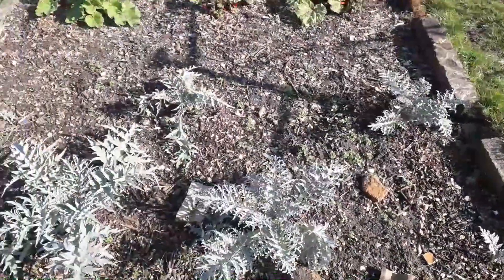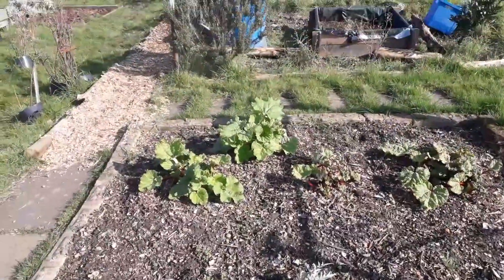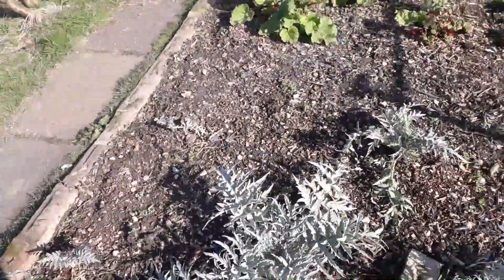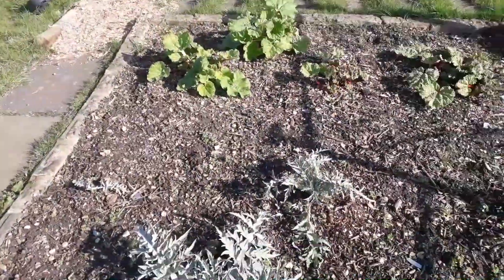This is the rhubarb and artichoke bed. As you can see the rhubarb is starting to grow nicely, and the artichokes are poking up a bit. They've stopped dying back and they should start growing again soon.